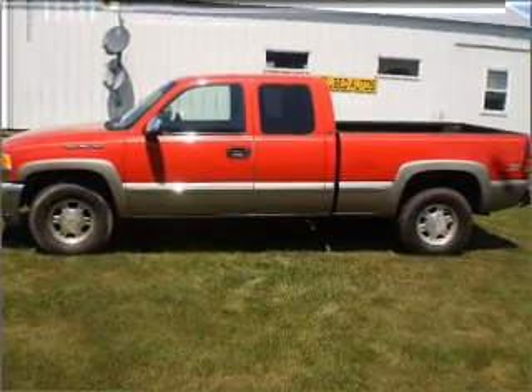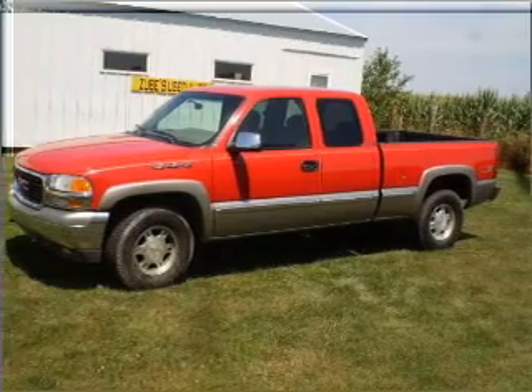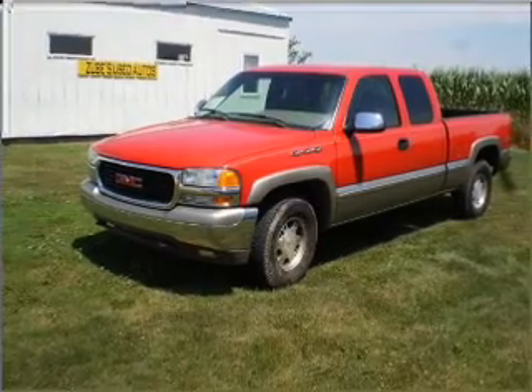This 2000 GMC Sierra 1500 SLE that we have at Zoops Auto is a must see. This Sierra 1500 has a 5.3 liter 8 cylinder 16 valve engine that is all business.